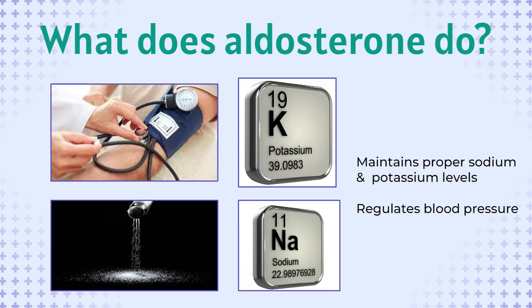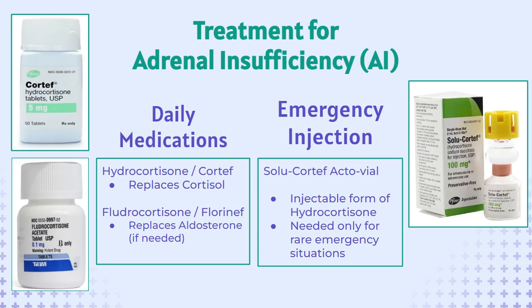Without replacing aldosterone, the body retains too much potassium and loses, or wastes, too much sodium. AI patients are dependent on glucocorticoid medications daily to live. Growing children usually take hydrocortisone to replace cortisol and fludrocortisone to replace aldosterone. They also carry an emergency kit that includes an actovial of Solu-Cortef, which is an injectable form of hydrocortisone.